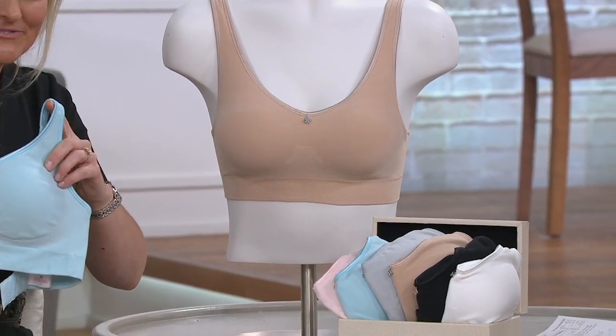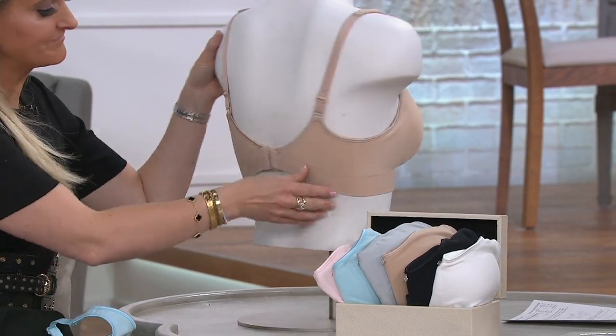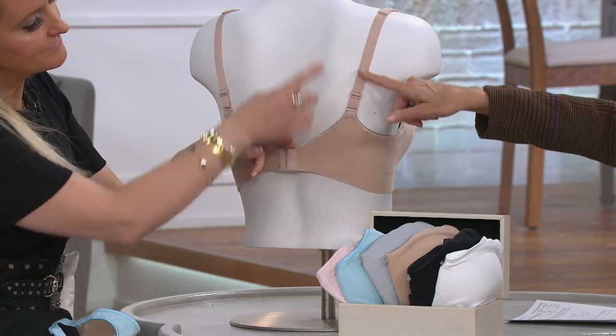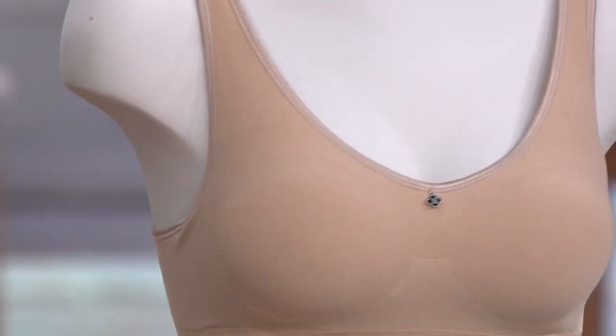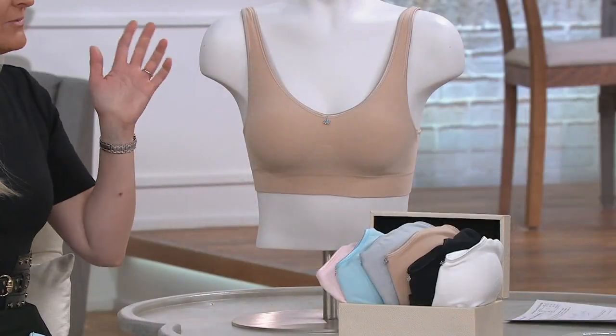For me personally, I never jumped into comfort bras mainly because of the lack of adjustability — there was none and I like things a little more snug. The fact that they've put in adjustability not only on the back hook and eye but also on the straps of a comfort bra — that's what impresses me.